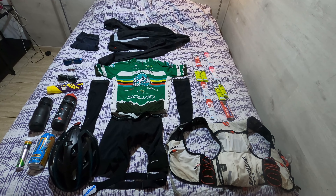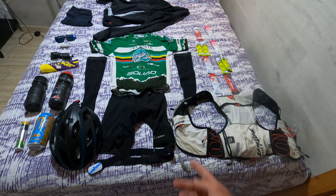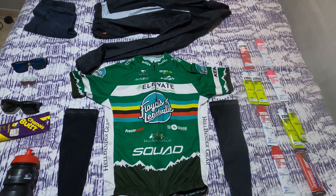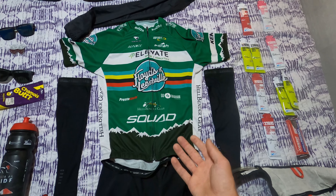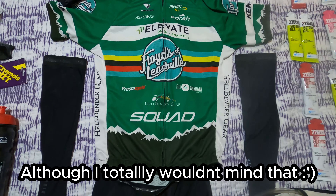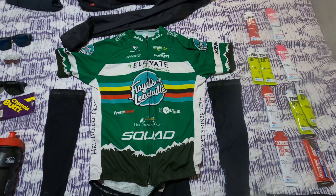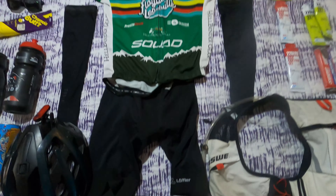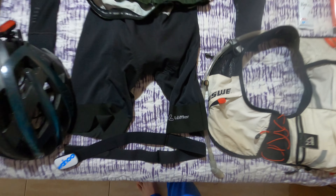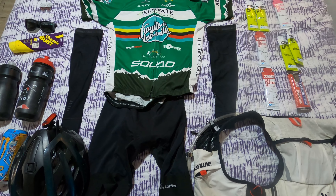We'll start off with the basic stuff — the kit. Most of my jerseys are Floyd's of Leadville jerseys, not sponsored or anything, I just really like Floyd's of Leadville. This happens to be the gravel racing team jersey, so I'll be using that. I've got Loeffler bib shorts — those are pretty good, decent pad in them. Had them for a while, got them in France.